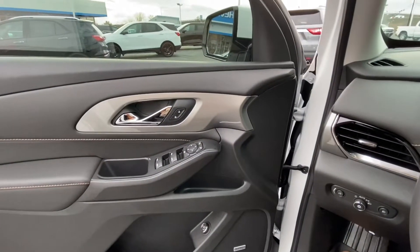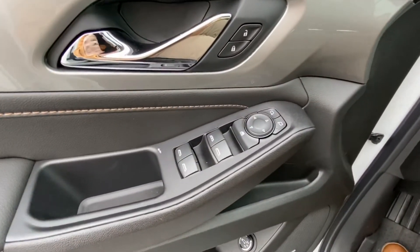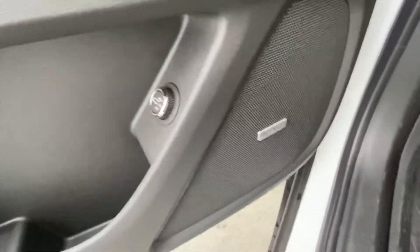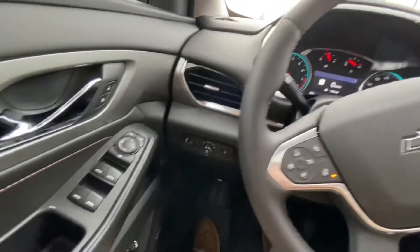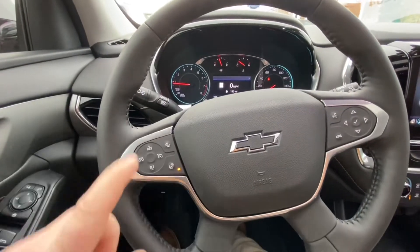As you enter the inside of the 2020 RS Traverse, you can see it has power windows, power locks, power mirrors, power tailgate, and a Bose stereo system. It also has leather power seats, heated seats, and coming to the steering wheel, you'll see it does have collision alert.